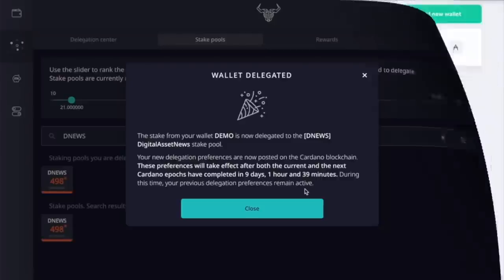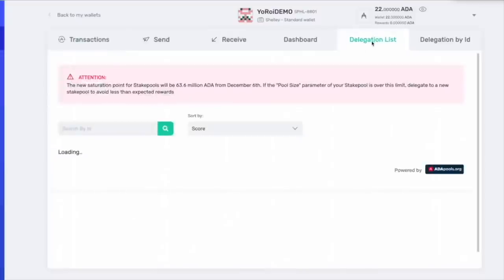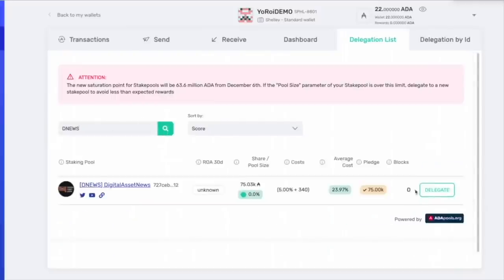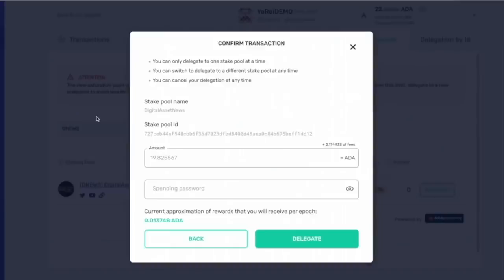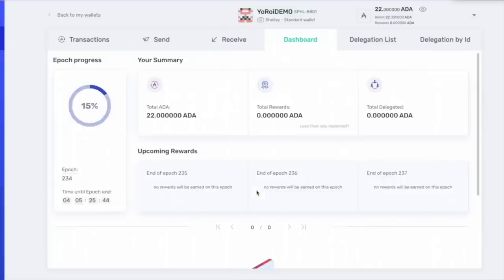Now let's move to the Yoroi wallet. Here we are on my Yoroi demo. I'm going to click on delegation list, search by ID, type in DNews, and click search. There it is — click delegate. Delegating this wallet to DNews stake pool — it's all or nothing, about 19.8 ADA; there are Cardano network fees already included. Enter your spending password (do not give this to anybody) and click delegate. Successfully delegated. You can track the status of the stake pool and time remaining to receive a reward from the dashboard page.